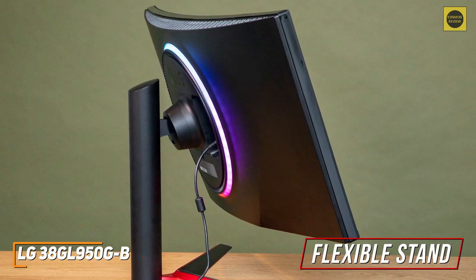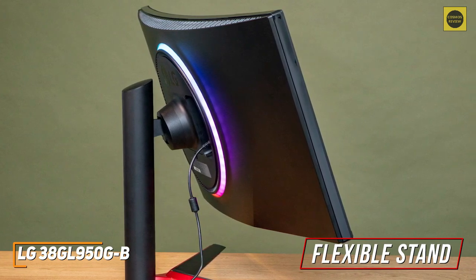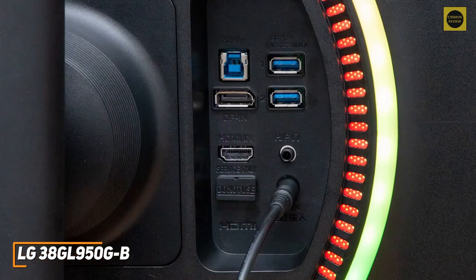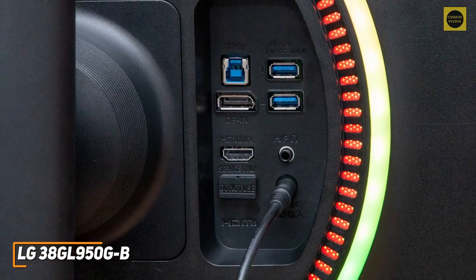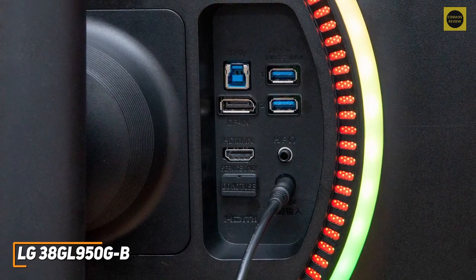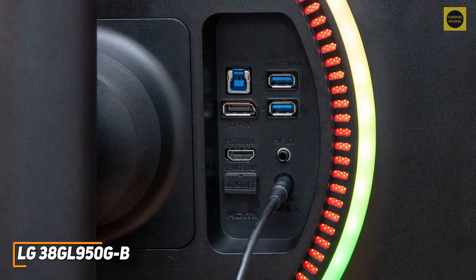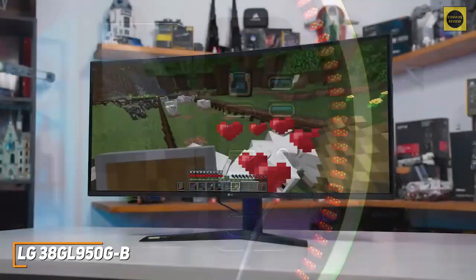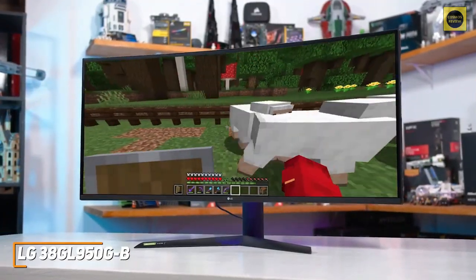Unlike the Gigabyte Aorus FV43U, the stand is fairly flexible and allows height and tilt adjustments to find a comfortable position, but it lacks a swivel function and can't rotate to portrait mode. It doesn't come with USB-C connectivity or built-in speakers, but you get an upstream USB Type-B port, two downstream USB 3.0 ports, and HDMI and DisplayPort inputs on the back. At a current price of around $1,600, it's likely too expensive for many users.